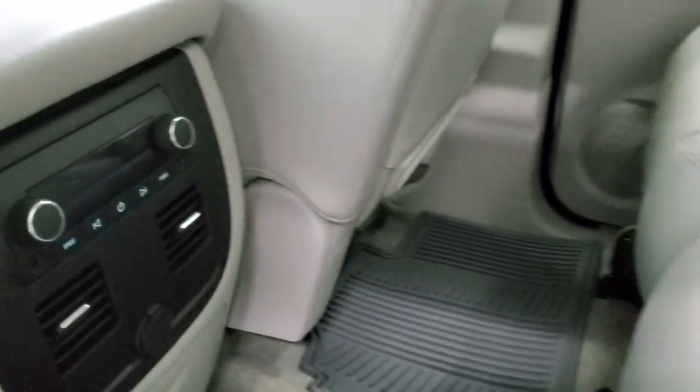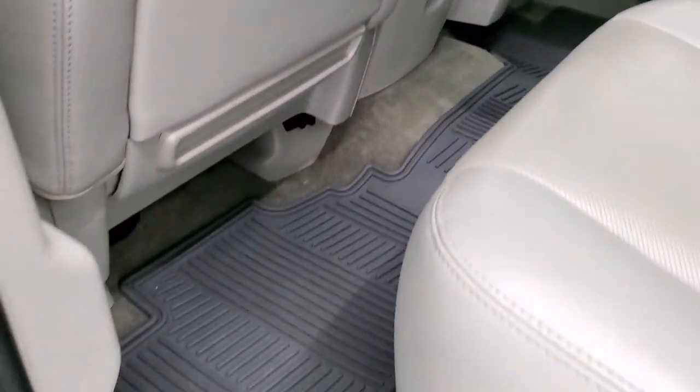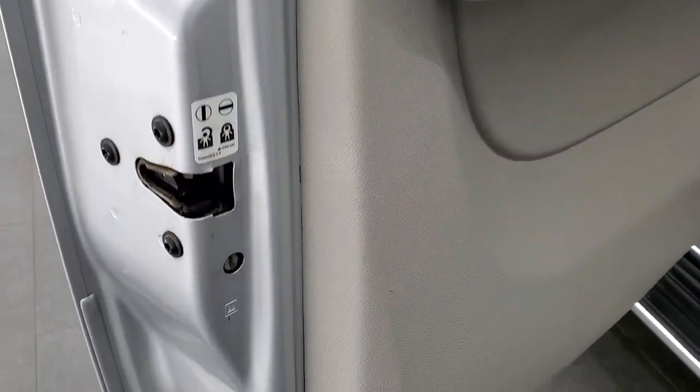Back here you get rear audio controls with aux jacks and all-weather floor mats. The carpeting is in nice shape, and you do get child safety locks in the back doors. The bottoms of the doors all look pretty good.